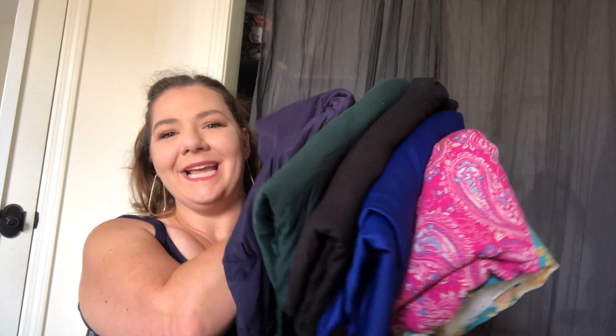This is probably the most plain fabric haul I've ever had. I tend to go for bright colors and bright prints, but fabricmart.com was having a sale on all of their knits — I think all their knits were $3.99 — so I decided to stock up on some good basic pieces.